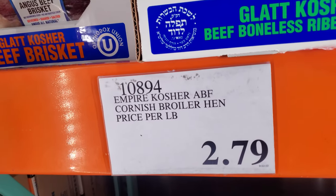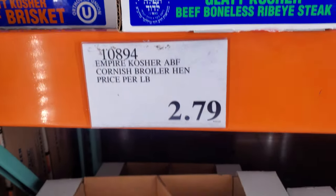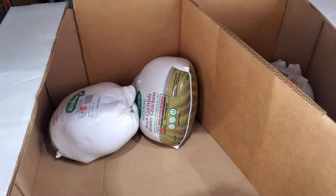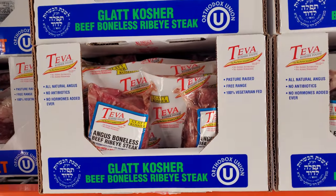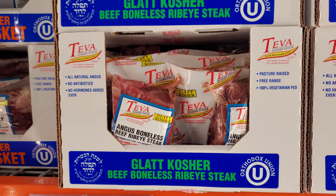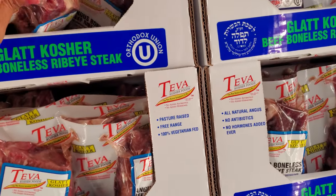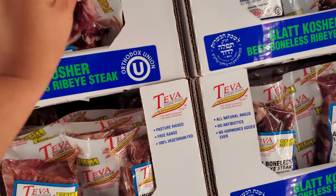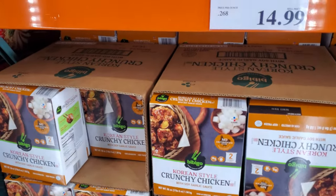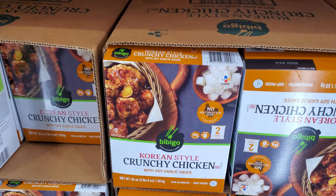We have the kosher Cornish hen at $2.79 per pound — so let's look: $10.71, the highest I see is $11. Here's the Angus beef boneless ribeye steak — $13.49 per pound, so we're looking at $27.04. Chicken-style crunchy chicken with soy sauce, going to be $15.